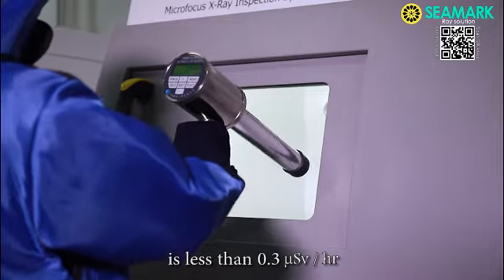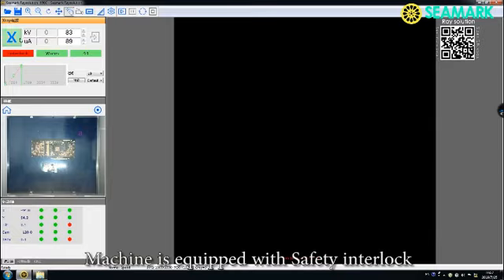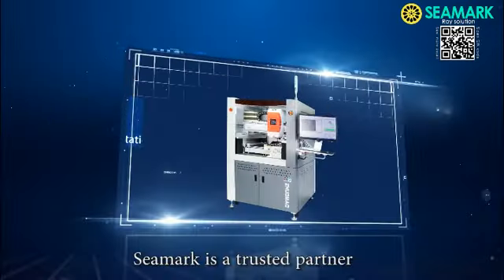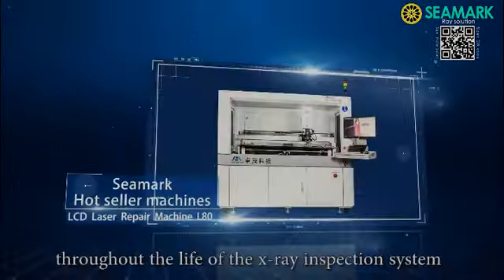The machine radiation test results in the field measure less than 0.3 microsieverts per hour. The machine is equipped with a CP interlock and emergency stop for preventing any damages. C-Mark is the trusted partner that understands our customers' product inspection needs, and we are dedicated to offering long-term product and application support throughout the life of x-rays.